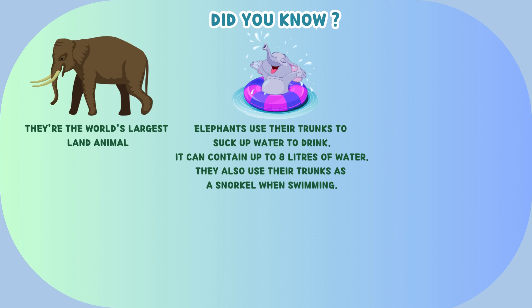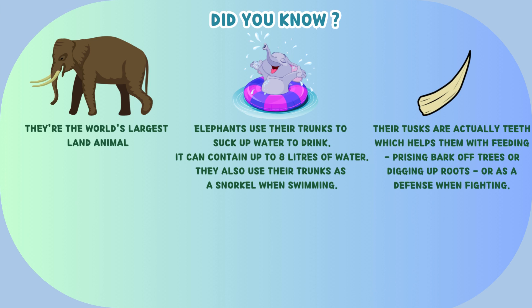Elephants are the world's largest land animal. They use their trunks to suck up water to drink — it can contain up to 8 liters of water — and also use their trunks as a snorkel when swimming. Their tusks are actually teeth, which help them with feeding, prising bark off trees, or digging up roots, or as a defense when fighting.